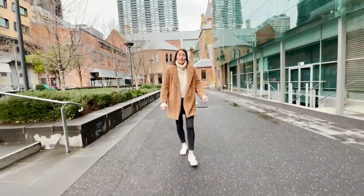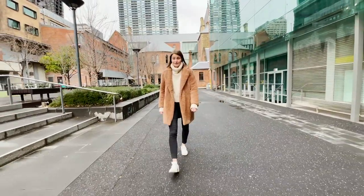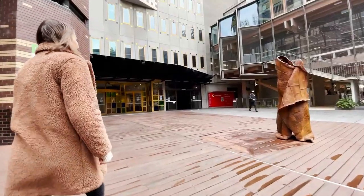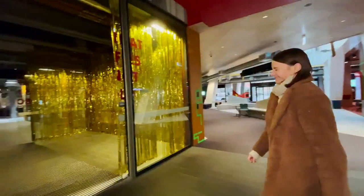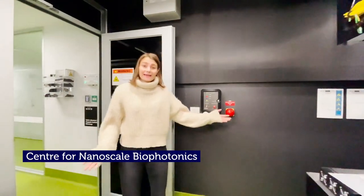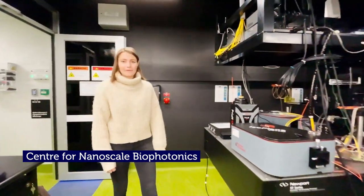Now let's start our tour with the Centre for Nanoscale Biophotonics, or CNB for short. Here we are in our impressive Centre for Nanoscale Biophotonics, where cutting-edge physics meets biology and chemistry.